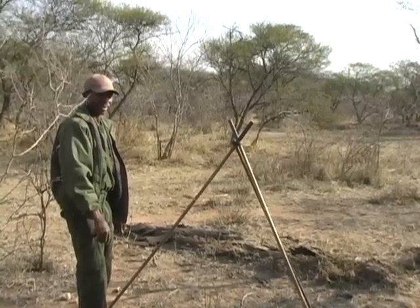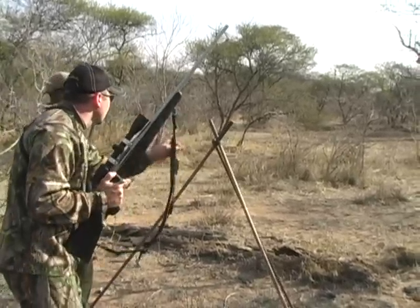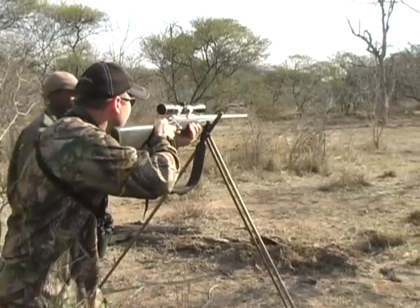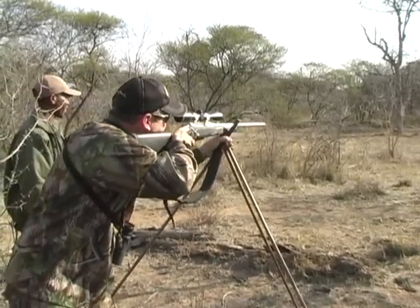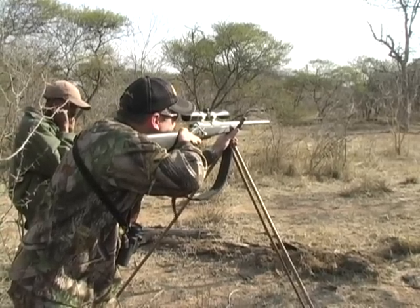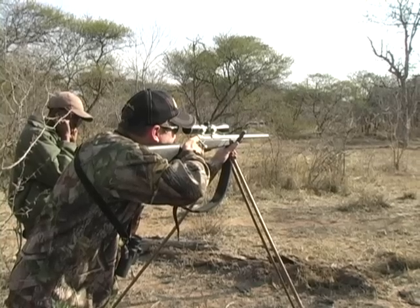Ready? Okay. Take him. Is he big? He's a good one. He's huge. Take him.